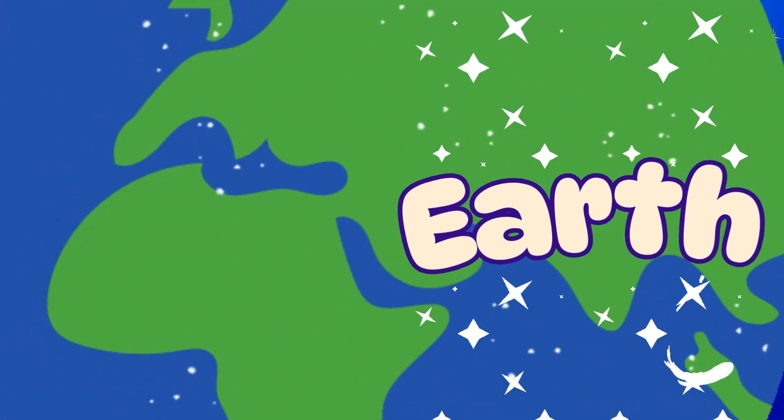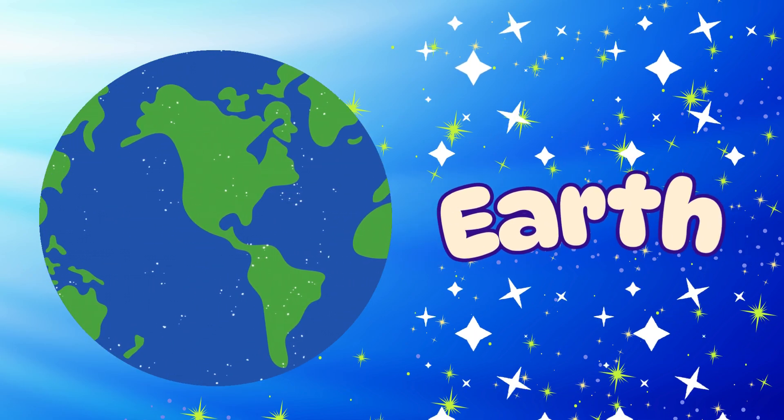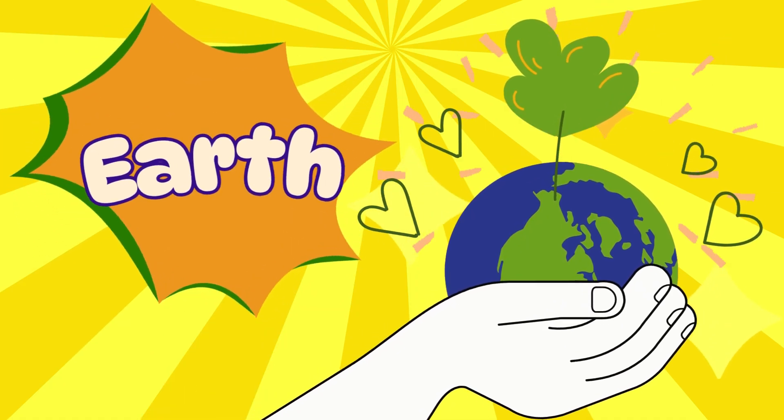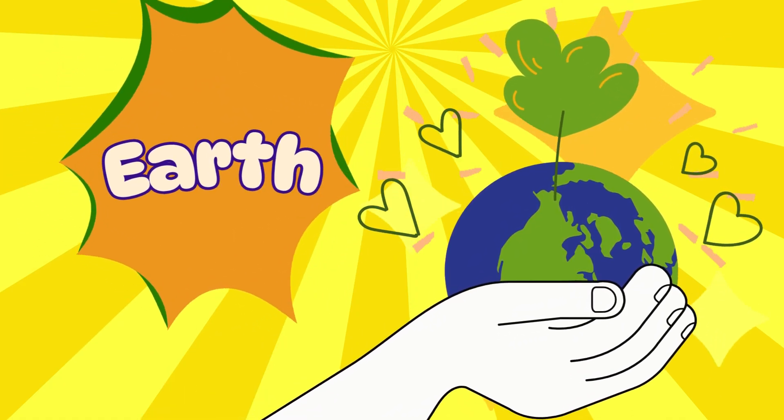First up is our sturdy friend, Earth. Earth is everything solid around us — mountains, rocks, and even soil. It's where plants grow and animals live. Can anyone tell me what your favorite thing about Earth is?